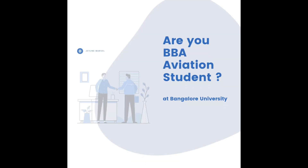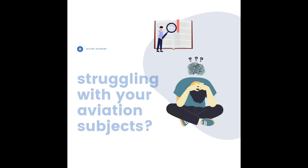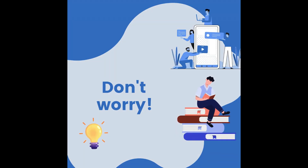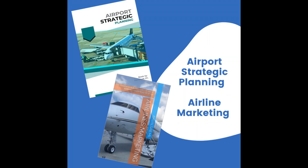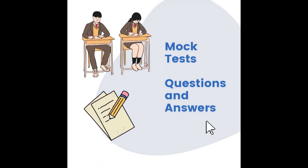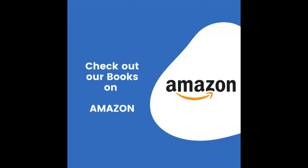Are you pursuing aviation studies and struggling with aviation subjects? At Jetline Marvel, we bring over 10 years of experience in the aviation industry. We've crafted an amazing textbook packed with valuable content tailored to your graduation requirements and aligned with Bangalore University's curriculum. Check out our book on Amazon and order your copy today!